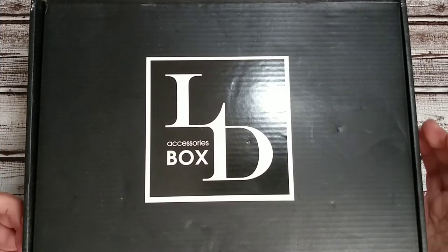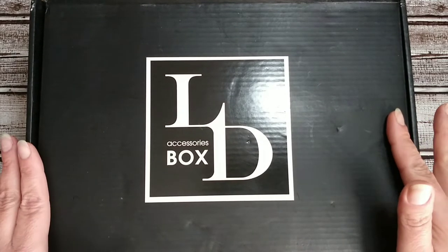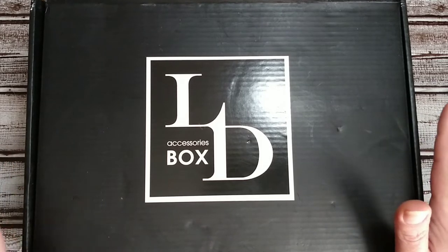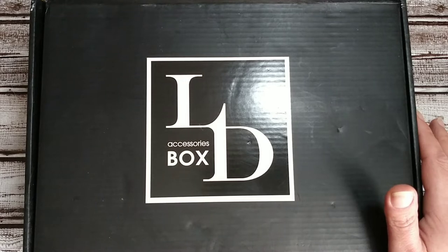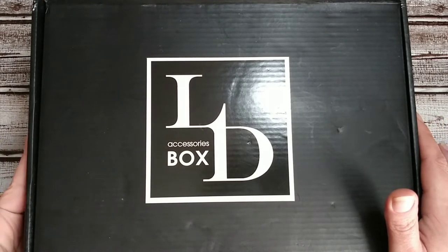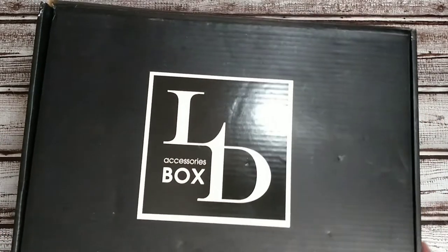Hi guys and welcome to Sub Box Club. Today I have my Luxury Divas accessory box. This one is around $30 a month which includes the shipping, and it's more of a lifestyle accessory box. Sometimes it includes makeup, some clothing items, some jewelry sometimes. So this is for January 2020. Let's get started on this box.